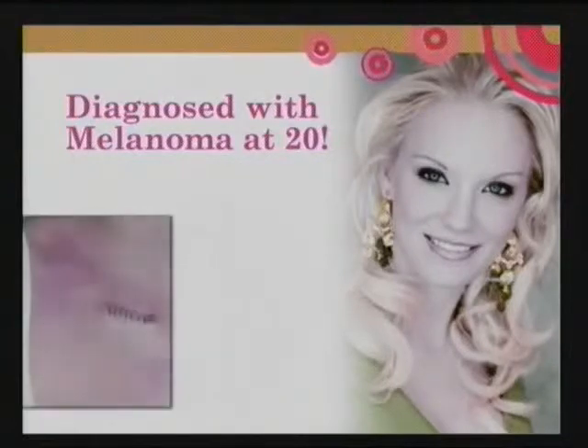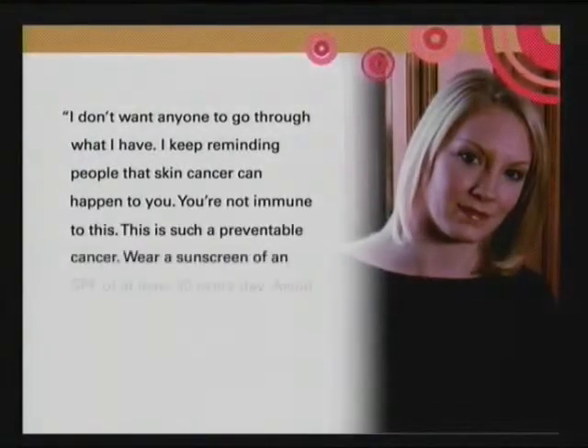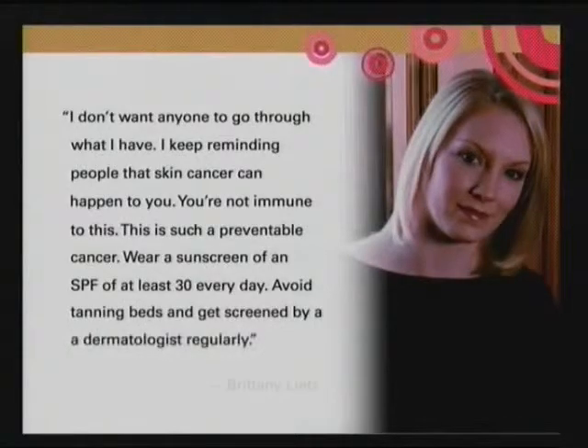Many young people are being diagnosed at a much younger age with melanoma. Here is a patient who had to have surgery — on the left there's a surgical site, and on the right is where they had to check for some lymph glands. This is a testimonial from a young woman who started using tanning beds regularly as a teenager and only stopped when she was diagnosed with melanoma at the age of 20. Young people do get this cancer and it's potentially deadly if not spotted in time. I hope this gives you a good brief overview of the dangers of the sun and stresses the importance of knowing that skin cancer can occur even at young ages.